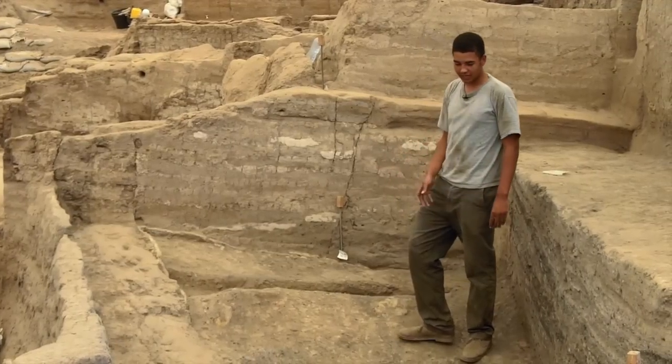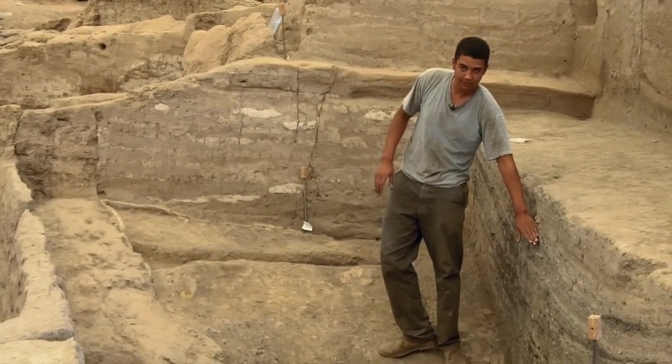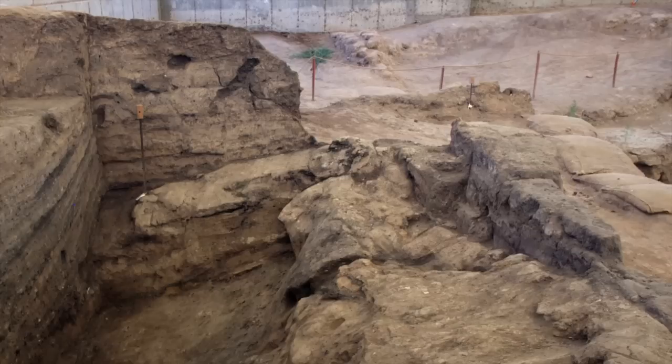As we started digging down the midden, to start with it was about this high, this sort of level. And also this wall was taken up to about my head height, I reckon.